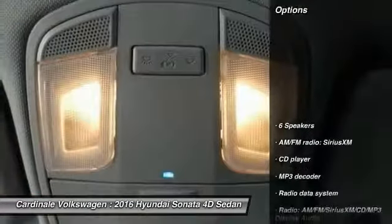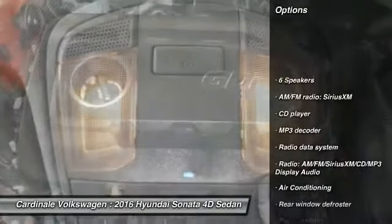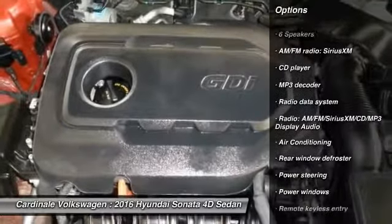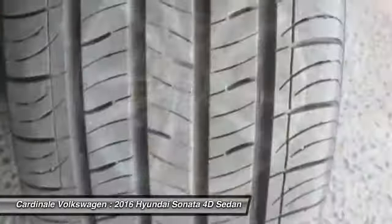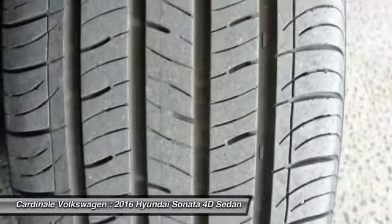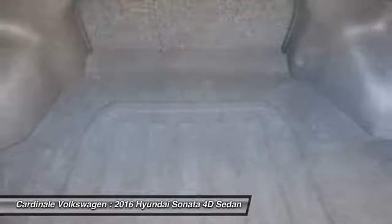Here are some of this vehicle's great options: traction control, dual airbags, air conditioning, power steering, one owner, alloy wheels, four-wheel disc brakes, electronic stability control, power windows, and trip computer.